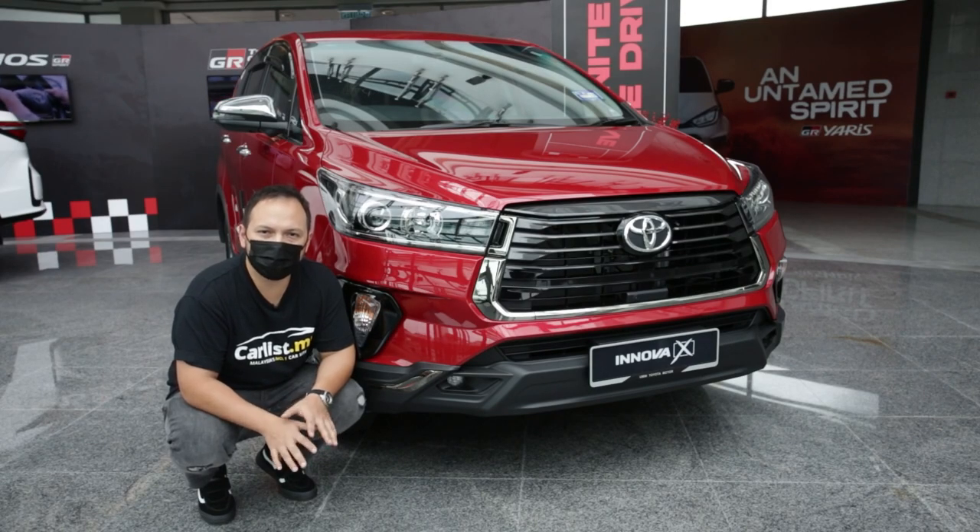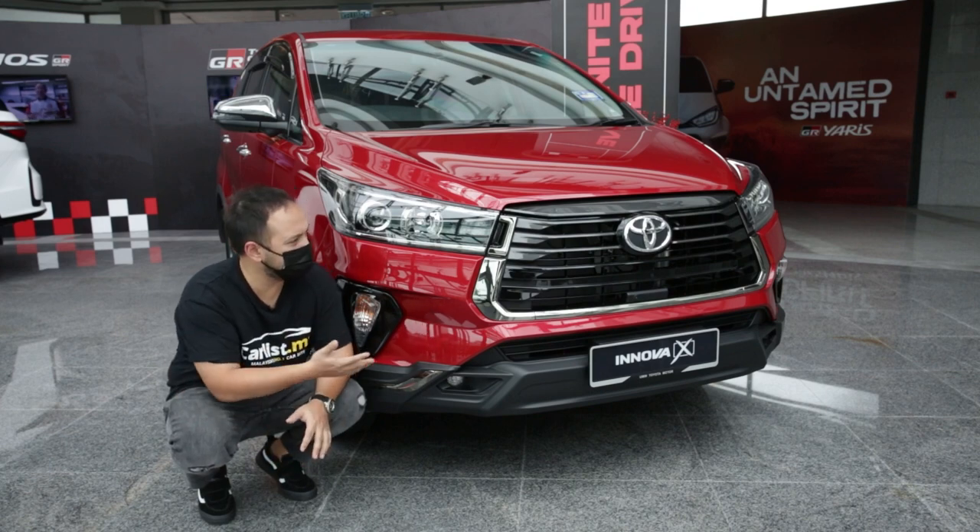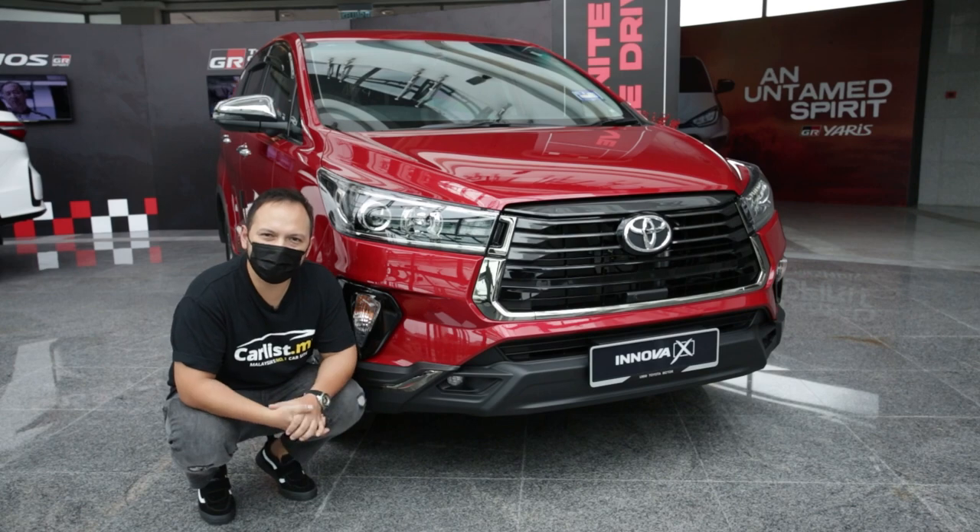All in all, the 2.0X Innova facelift is really impressive. It feels polished. It feels menacing. When was the last time you were in an Innova? You should really check it out. It's really something.